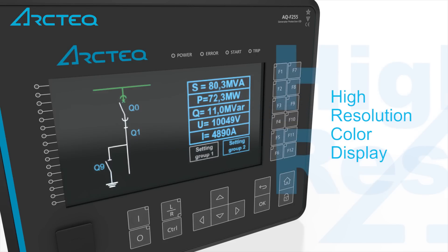A large 7-inch color display is freely configurable, for example with bus bar coloring in the single line.